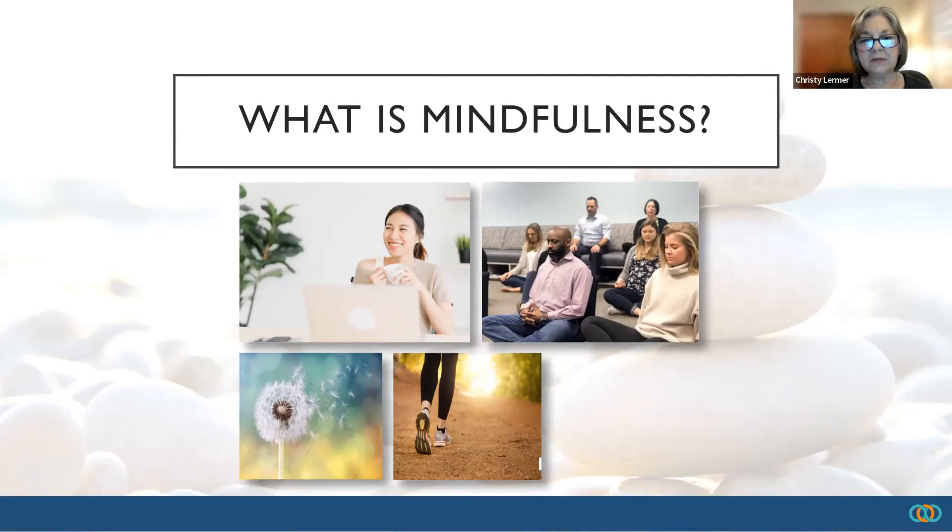One of the techniques that we use in mindfulness is called 5-4-3-2-1. It's basically this: stopping at any moment in time and realizing what are five things I can see, what are four things I can feel, three things I can hear, two things I can smell, and one thing I can taste.